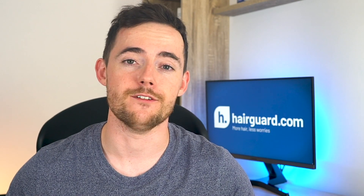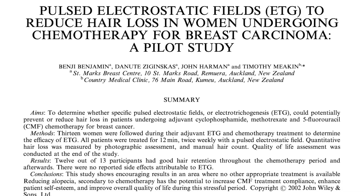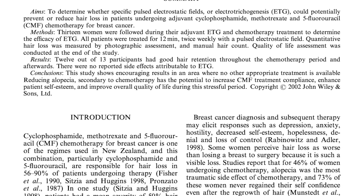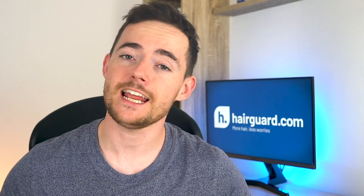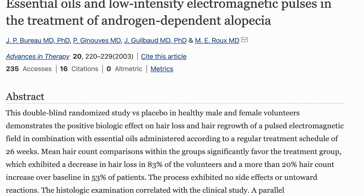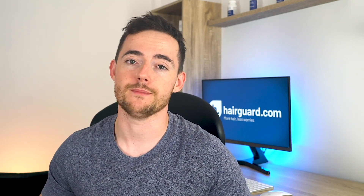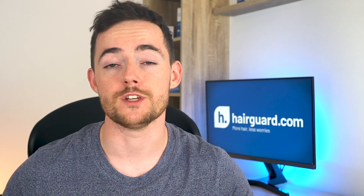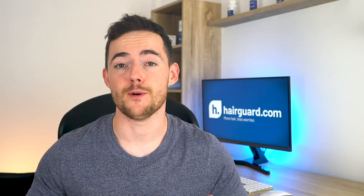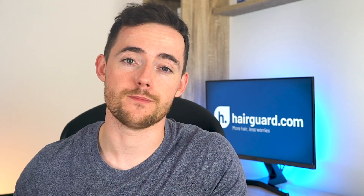Aside from this large pioneering study, we find two more studies in the medical literature. One was with a small sample of about a dozen women losing their hair from chemotherapy, and it found that electrical stimulation of the scalp actually helped them keep their hair. Another study used both men and women with male pattern baldness and found that a combination of electrical scalp stimulation with essential oils resulted in a 23% increase in hair density after six months, compared to only 6% for the sham treatment group. We've linked to all of these studies in the description below — I really urge you to check them out.